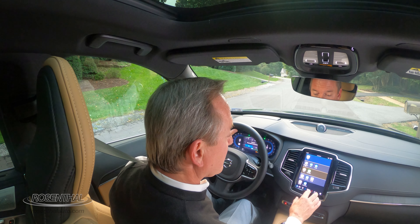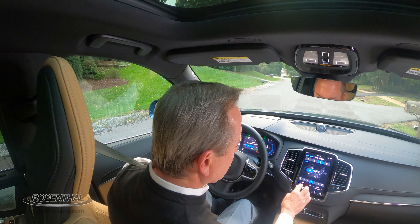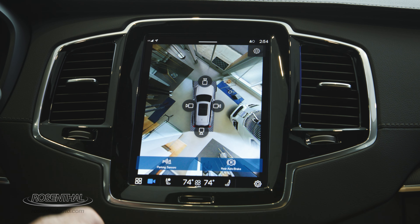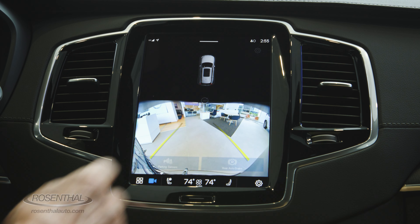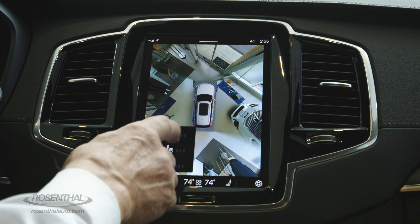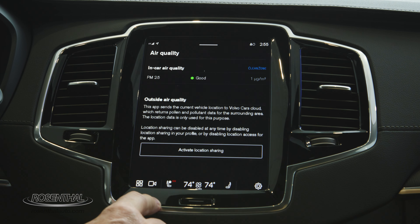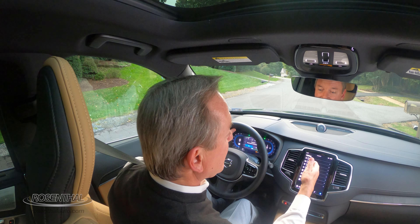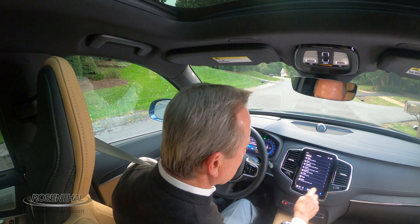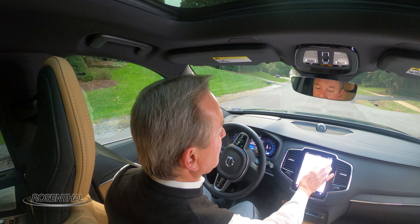If you want to adjust the temperature in the vehicle, you tap the center and you have controls for everything. Just fingertip controls. If you want to look around, your backup camera gives you a 360-degree view as well — crystal clear. You also have heated seats, ventilated seats, and massaging seats available. You have your owner's manual, car stats, and in settings: drive modes, sound settings, connectivity controls, applications, profiles, Google everything, and system control. It's a very intuitive and nicely responsive system.